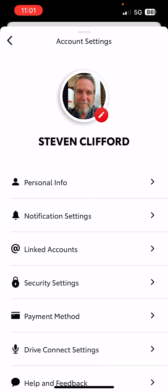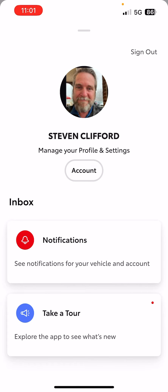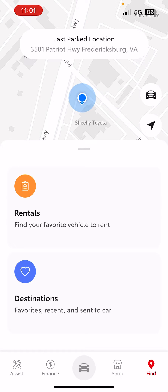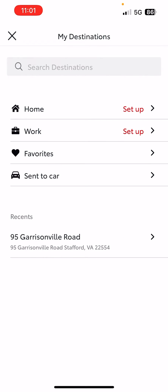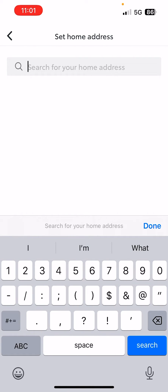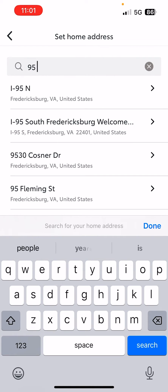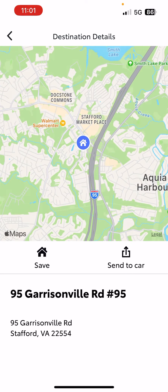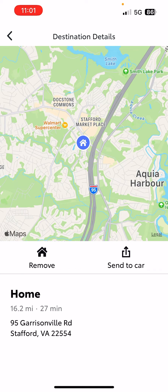The way that it works is you go down here to this lower left corner where it says Find. Hit that. Now hit Destinations and set up your home address. Let's put in 95 Garrisonville Road. That's not my home address, but let's set that. So now we can save this and that is now our home address.